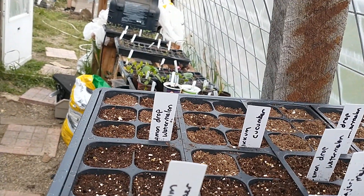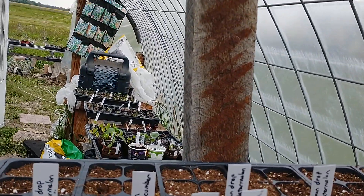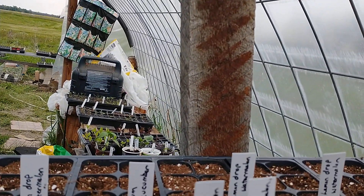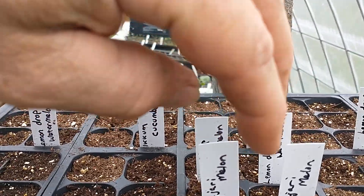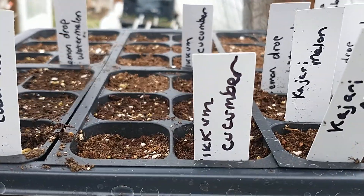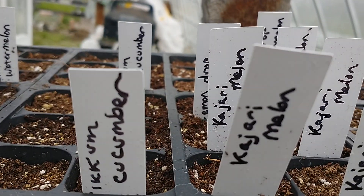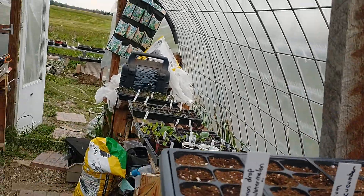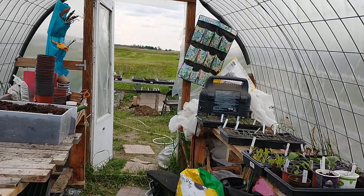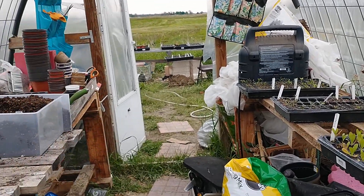Something interesting to try, you know - try a bunch of different things. Mice tore up my Kajari melons and they're out of stock, can't order more. I have exactly four seeds left of Kajari melons - let's see what they do. Hopefully we can get something out of it.